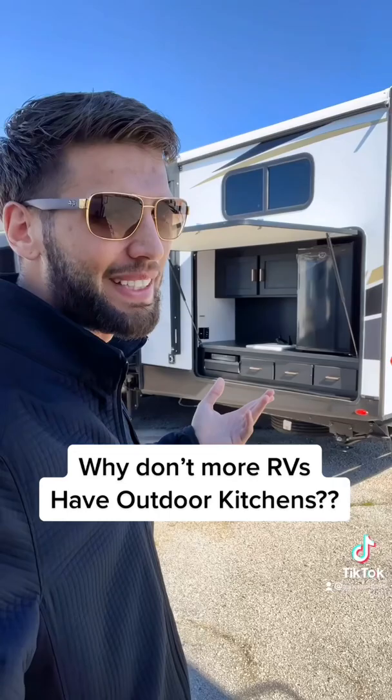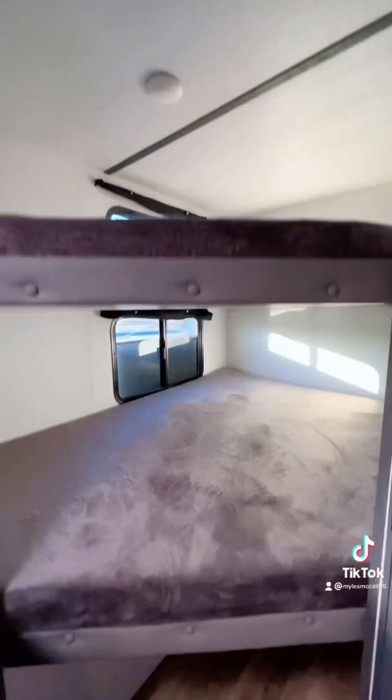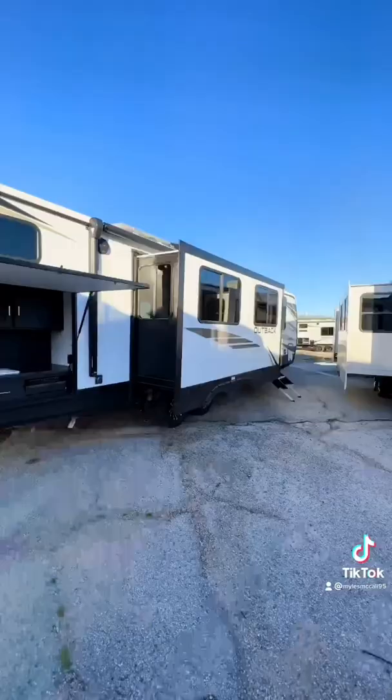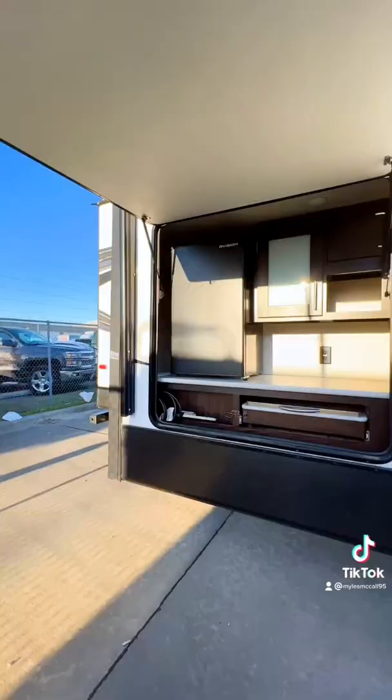What most people don't realize about outside kitchens on an RV is that although they're accessed from outside — like underneath this bunk here — there has to be space inside the RV that the outdoor kitchen eats into. So in this bunk bed here, this whole area underneath that bunk bed is all where the outside kitchen is stored.